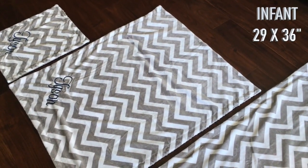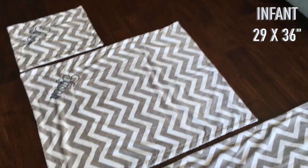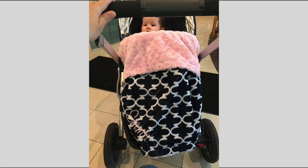The next size up is the infant size, measuring 29 by 36 inches. This infant size is perfect for a mini crib, a portable crib, or pack and play. It can also be used on the stroller as a protector from winds, snow, and cooler climates.